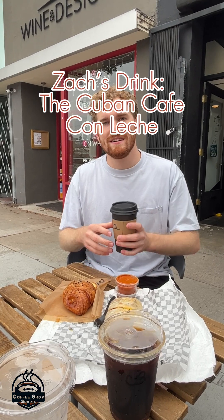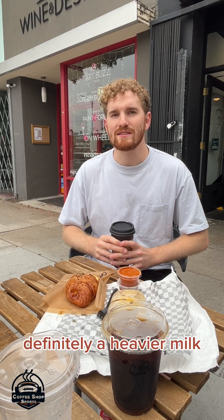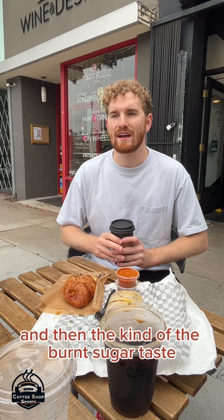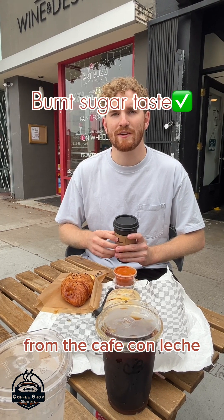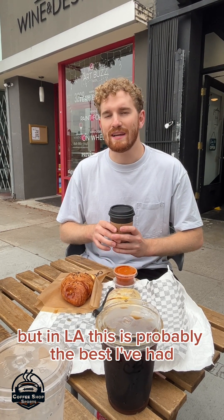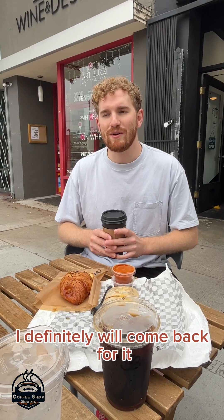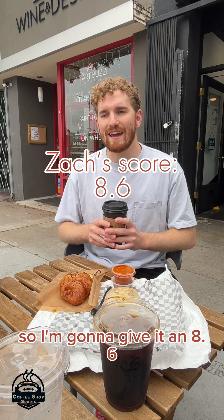We're trying the Cuban Cafe Con Leche from Boulevard Cafecito. It's very creamy, super rich, definitely a heavier milk. You still get the espresso taste, and then the kind of burnt sugar taste from the Cafe Con Leche. I've had a better Cafe Con Leche, but in LA this is probably the best I've had. I definitely will come back for it. I'm going to give it an 8.6.